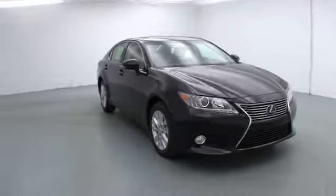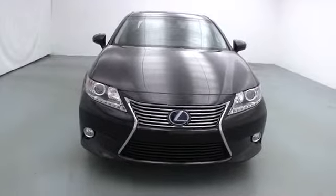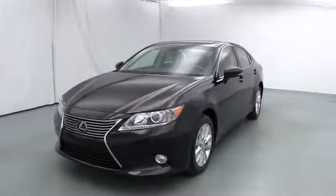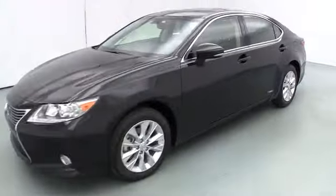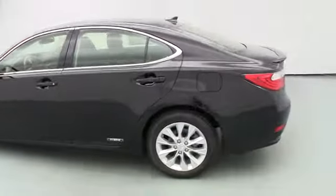The 2013 ES. Lexus has sold the ES family of vehicles since 1989 as its mid-sized luxury sedan line. The ES series has become the best-selling sedan for Lexus, known for its emphasis on interior amenities. This vehicle has less than 100 miles.